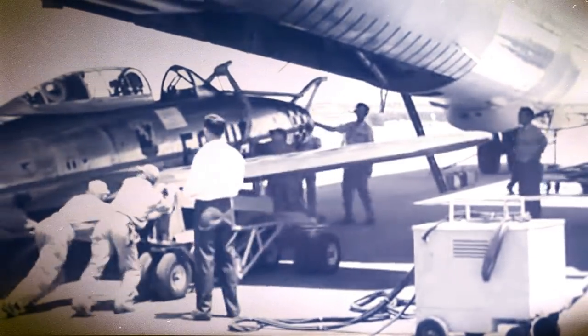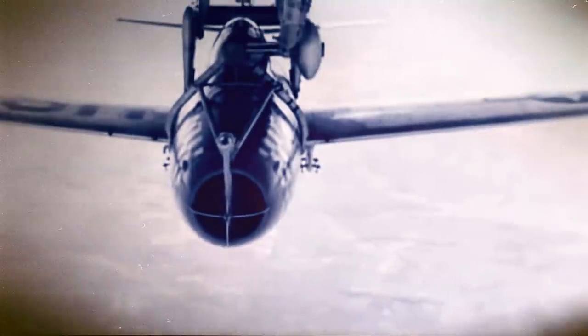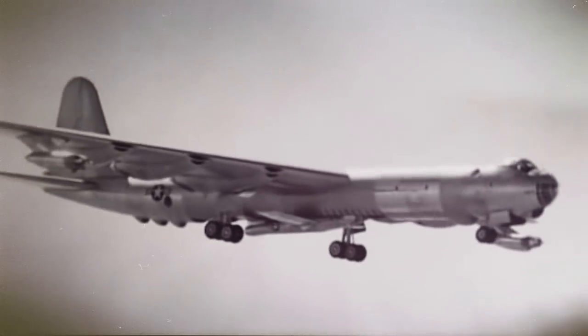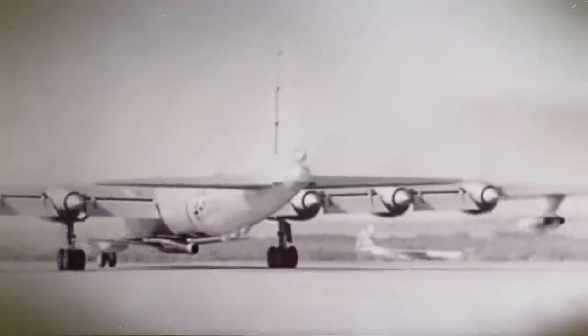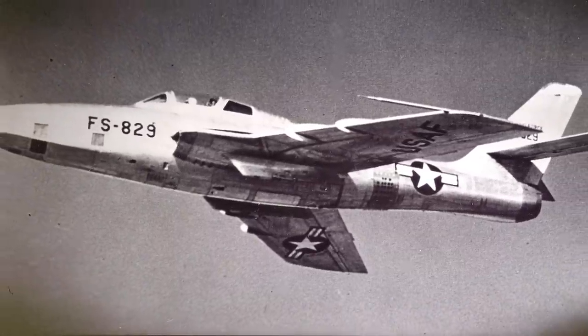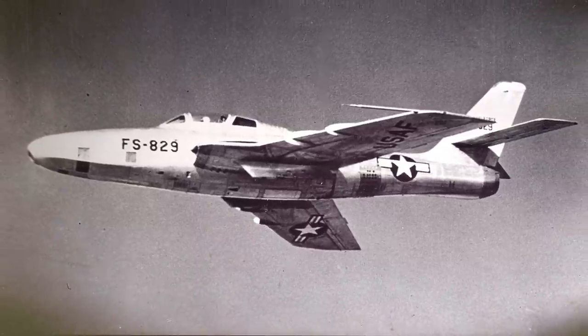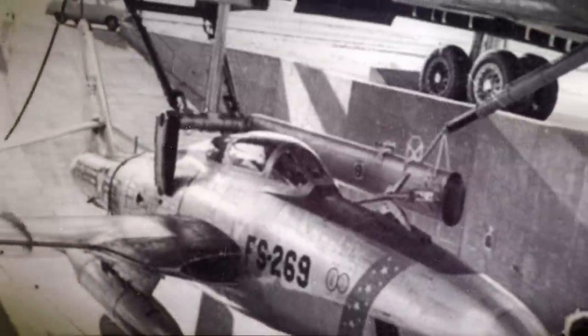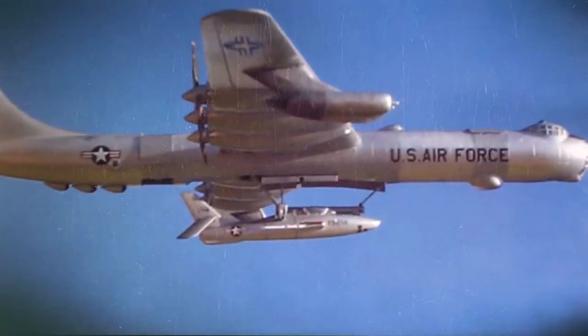The main drawback was that given the parasitic fighter's size, only the cockpit, the fuselage spine, and the tail fin were able to fit inside the bomber. Although the pilot was able to leave the fighter once inside the bomber, this increased the drag and reduced the GRB-36F's range by 10%. In 1953, the bomber and fighter aircraft performed 170 tests at Eglin Air Force Base. The F-84E Thunderjet was then replaced by the Republic F-84F Thunderstreak, a faster and more agile plane. The US Air Force also ordered the FICON project to change its role to solely reconnaissance missions, leading to modifications of an F-84F Thunderstreak prototype to become the RF-84FK Thunderflash, a slightly smaller recon version of the airframe.